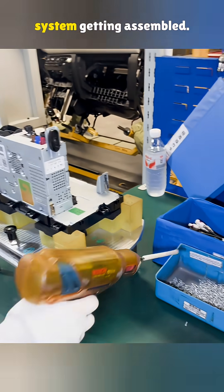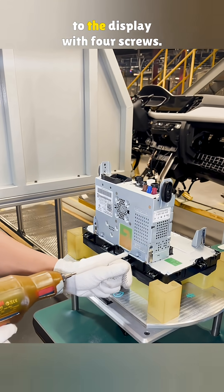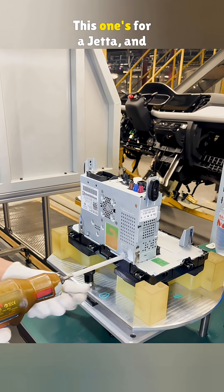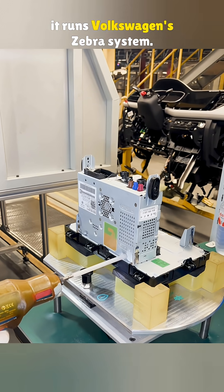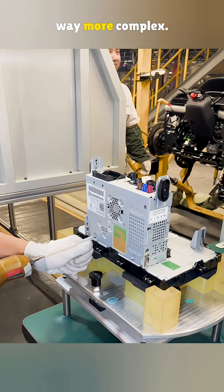This is the top spec factory system getting assembled. They bolt the main unit to the display with four screws. This one's for a Jetta and it runs Volkswagen's Zebra system. Compared to aftermarket setups, this thing's way more complex.